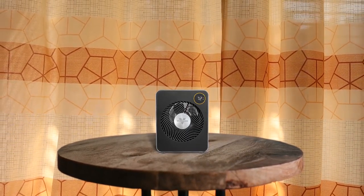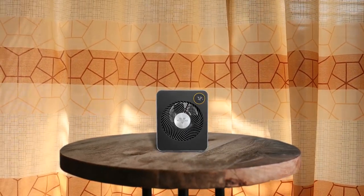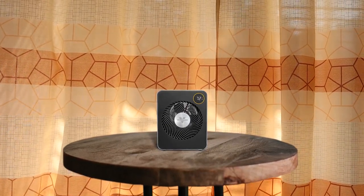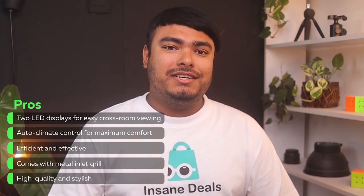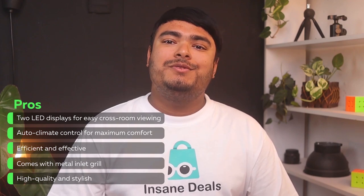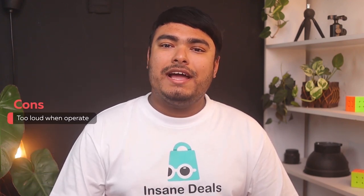Overall, the VMH600 is a high quality, stylish, and safe heater that delivers exceptional performance. Pros: two LED displays for easy cross-room viewing, auto climate control for maximum comfort, efficient and effective, comes with metal inlet grill, and high quality and stylish. Cons: too loud when operating.